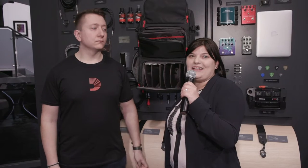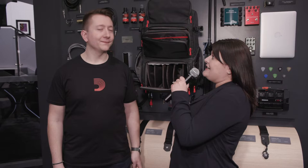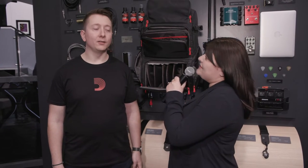Hey, it's Jessica Buchanan. We're live here at Winter NAMM 2020. We're in the Daddario booth and I'm gonna talk to Devin today a little bit about their new and latest gear that they're bringing out this year. Devin, could you tell us a little bit about this?